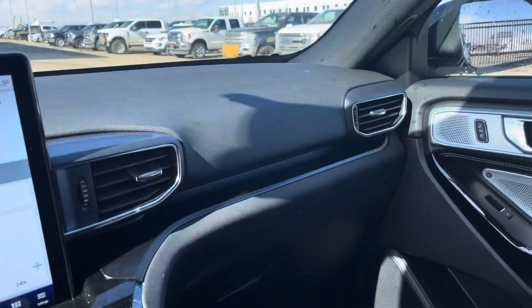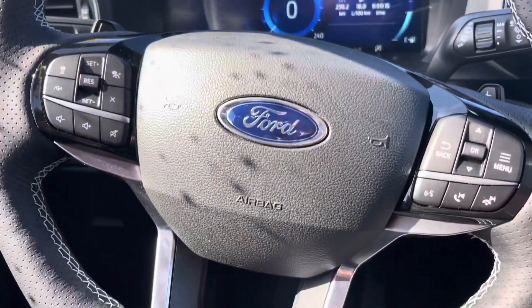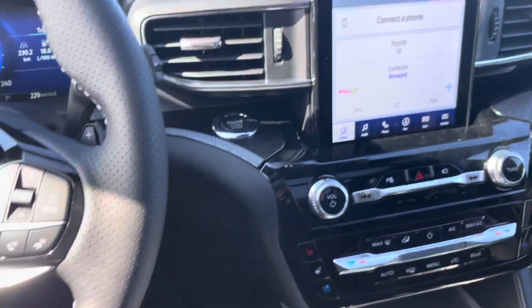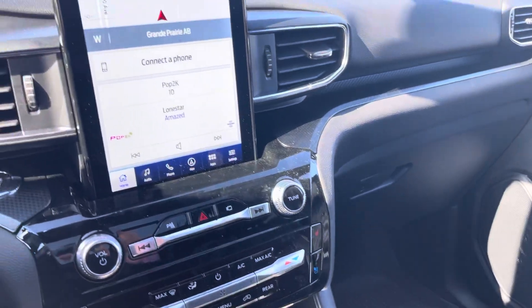All right guys, that's the 2022 Ford Explorer ST. Thanks a lot for watching this video. Do me a big favor — click subscribe to this channel, hit the notifications bell and you'll be notified every time I make a video. If you like this one, give it a big thumbs up. Thanks and have a great day.